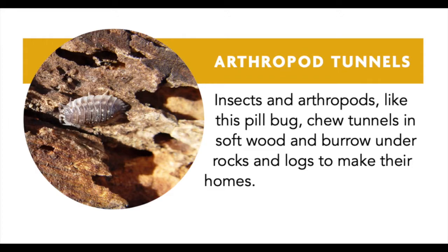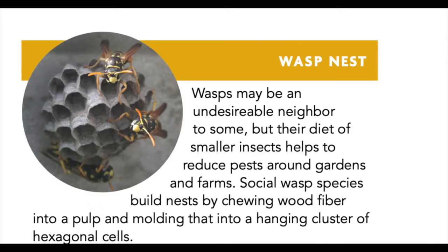When we talk about animal homes, we're talking about all of these living creatures — including wasps. Wasp nests might be another kind of home you have in your neighborhood. Wasps may be an undesirable neighbor to some, but their diet of smaller insects helps them reduce pests around gardens and farms. Social wasp species build nests by chewing wood fiber into a pulp and molding that into a hanging cluster of hexagonal cells.